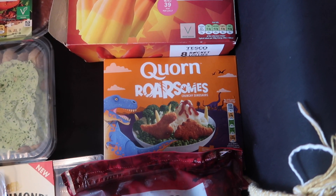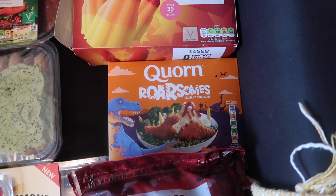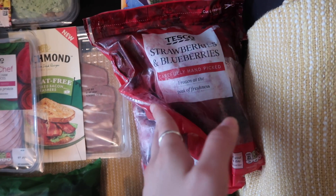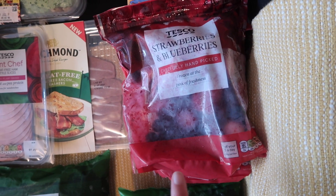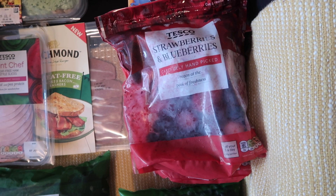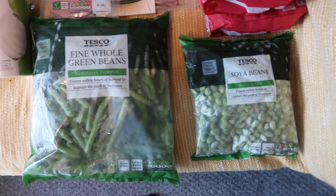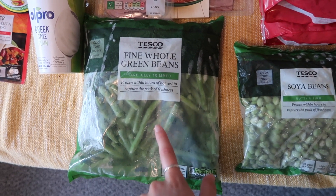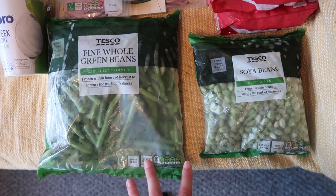I then picked up some of these corn vegan chicken dinosaurs — these were £2.20, and they're for an upcoming taste test, so I'll share my thoughts with you guys then. I also got two packets of these frozen strawberries and blueberries — these were £2 each. I'm on a bit of a porridge hype at the moment, so I thought these would be a good addition. And then finally for frozen foods I got some green beans for 76p and soybeans for £2.